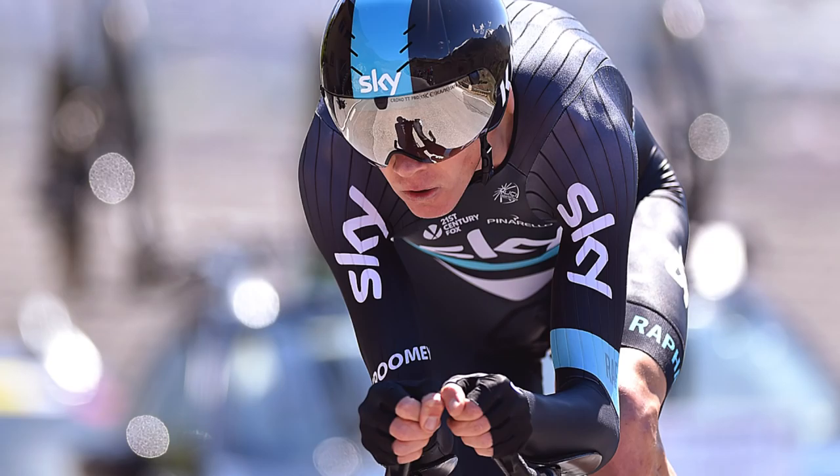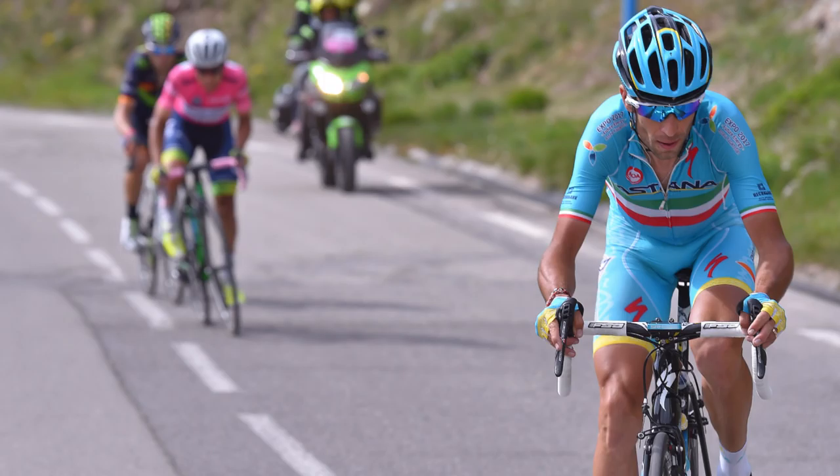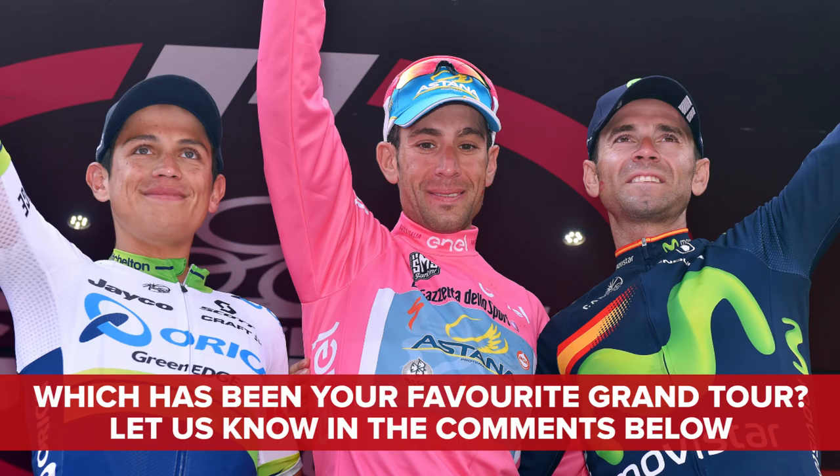So plenty of opportunities still for the race to completely change shape. But will we see a race as exciting and dramatic as the Giro, when on the penultimate stage Vincenzo Nibali took pink from Esteban Chaves? We want to know what you think — is this Vuelta the most exciting Grand Tour of the year? Leave your comments down below.